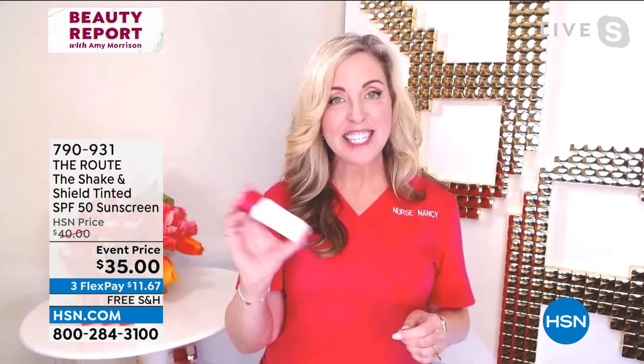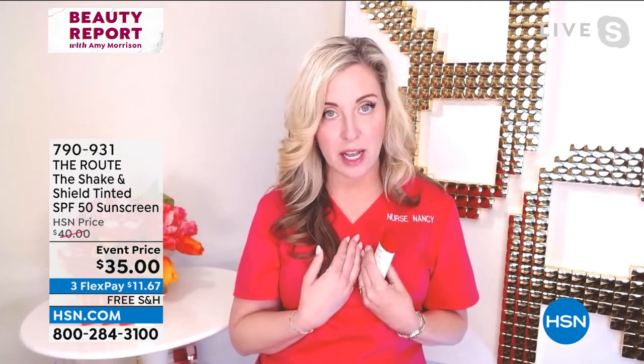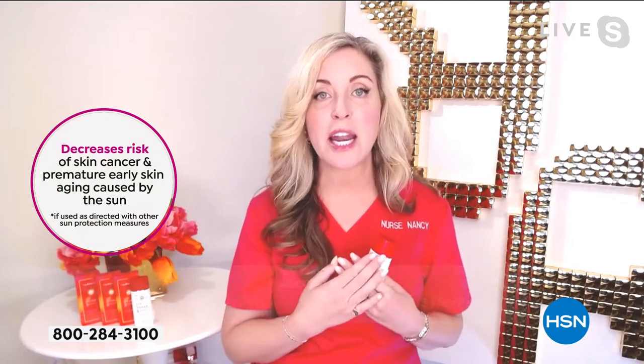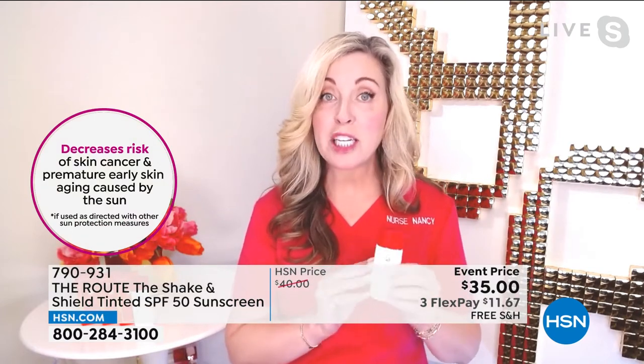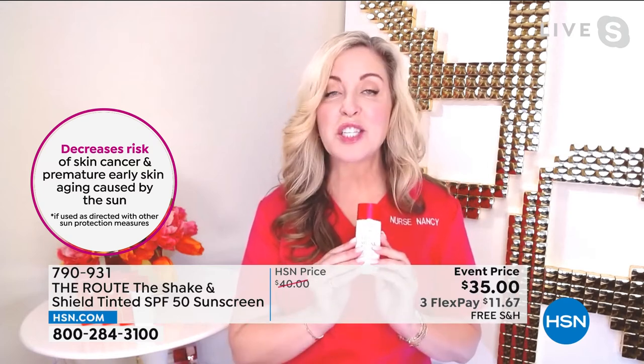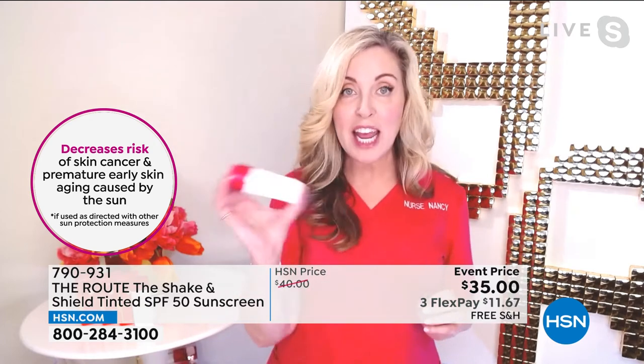So we have to wear our Shake and Shield every single day. I wanted a mineral sunscreen. I wanted it to be an SPF 50, broad spectrum, and I want it to be zinc. So this is non-nano, transparent zinc oxide, 12%. So you shake it up.